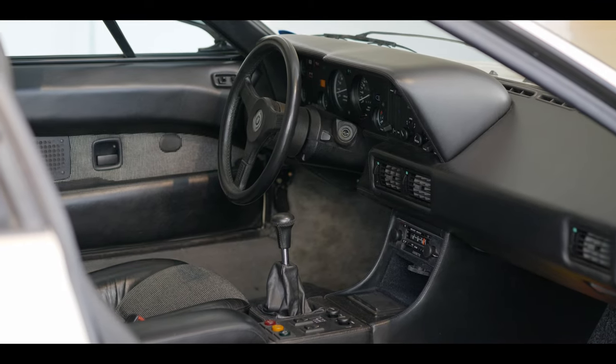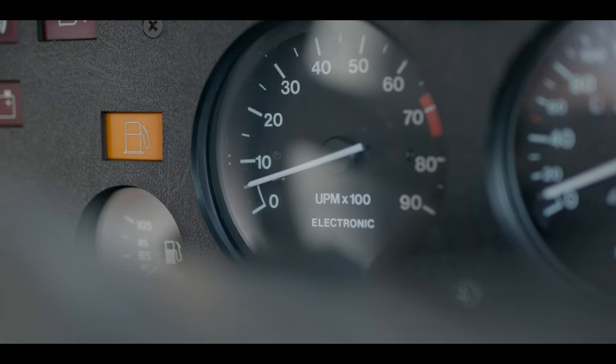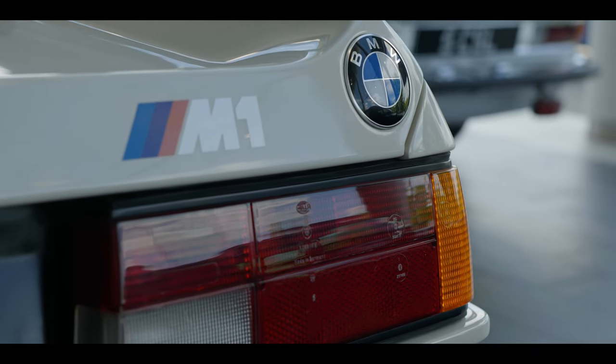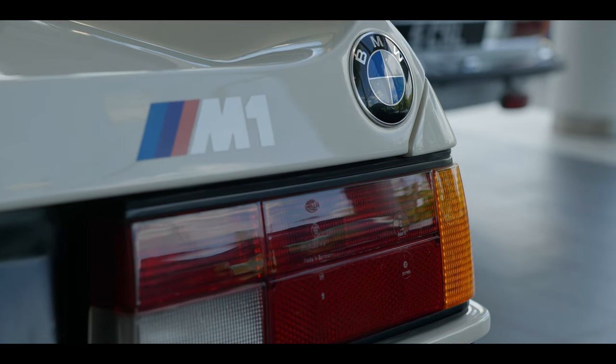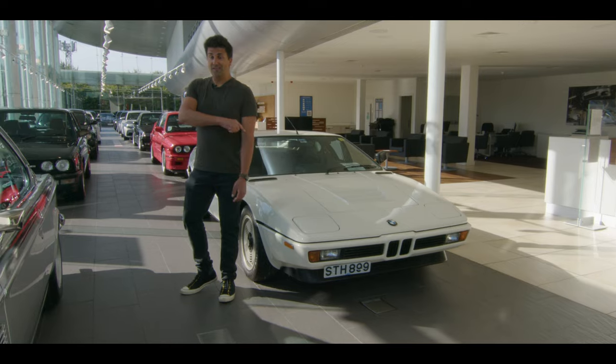The M1 really packed a punch — 277 brake horsepower back in the late 1970s was quite powerful. The other thing that was quite punchy was the price: at £37,000, that's £2,000 more than the top-of-the-range Ferrari of that era.